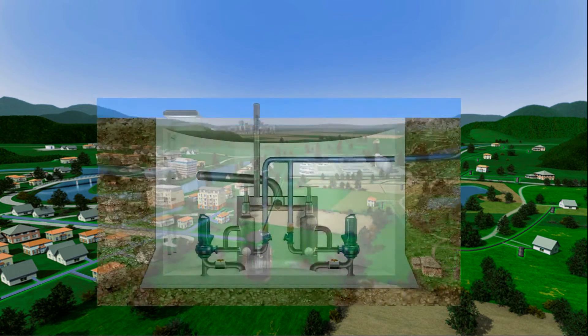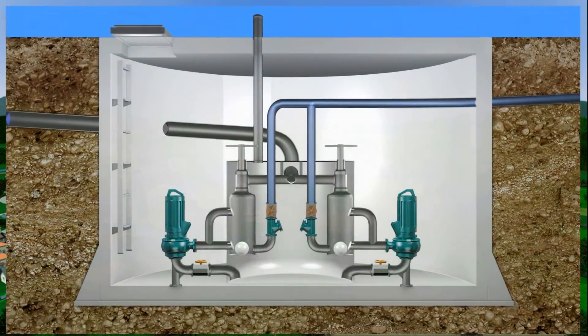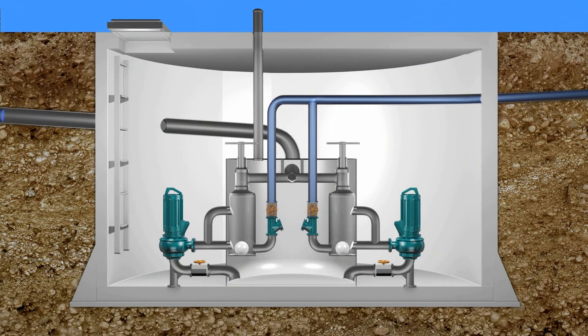Here you will see the functioning of the VILO-EMU pod solids separation system, which distinguishes itself from conventional pumping systems by using efficient pumps and showing an optimised immunity to clogging.